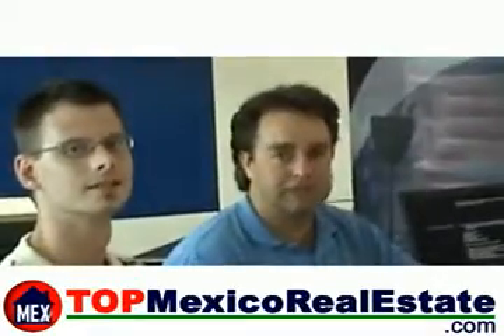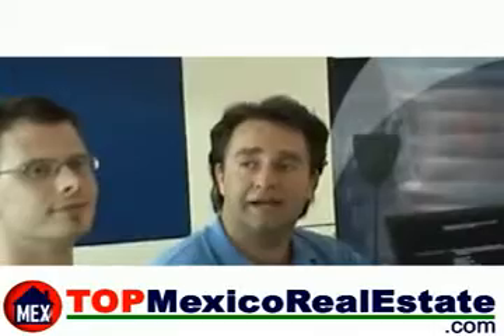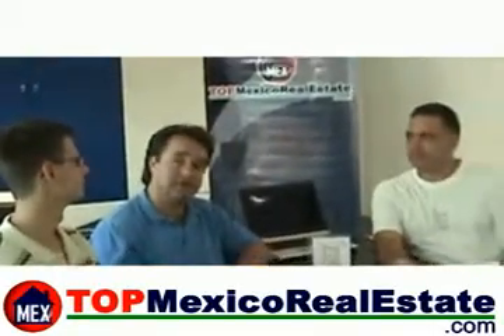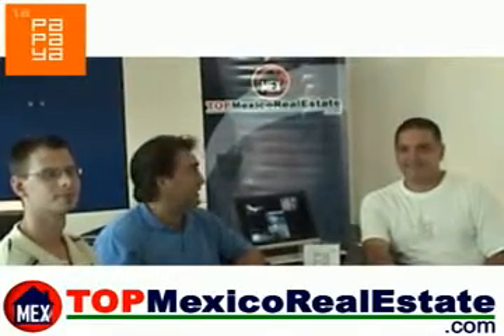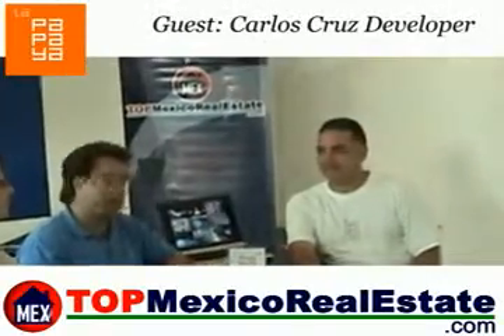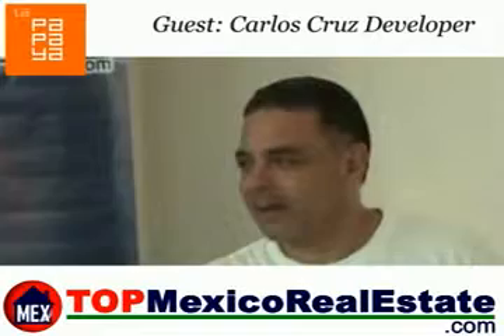Welcome to www.topmexicorealestate.com. I'm Thomas Lloyd and I'm with Andy Wilworth, and today we're at a new development called La Papaya, right downtown Playa del Carmen. We're with the developers this afternoon talking with Carlos Cruz. Well, thank you very much for coming.